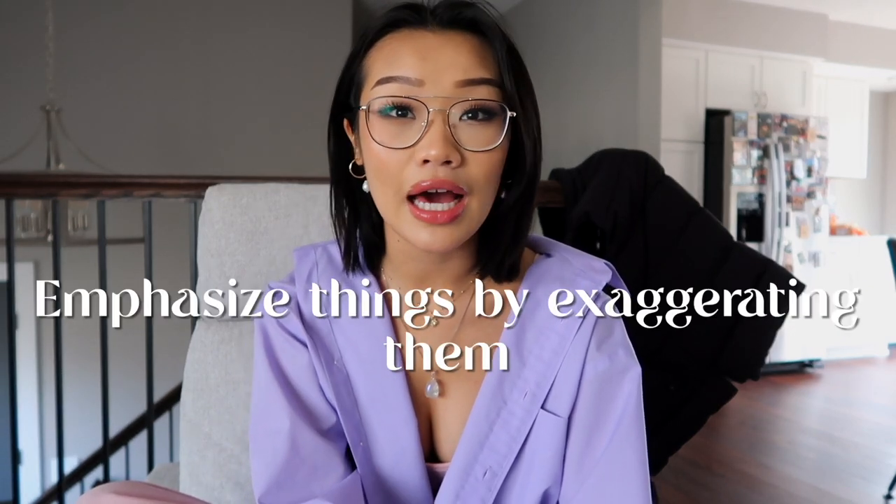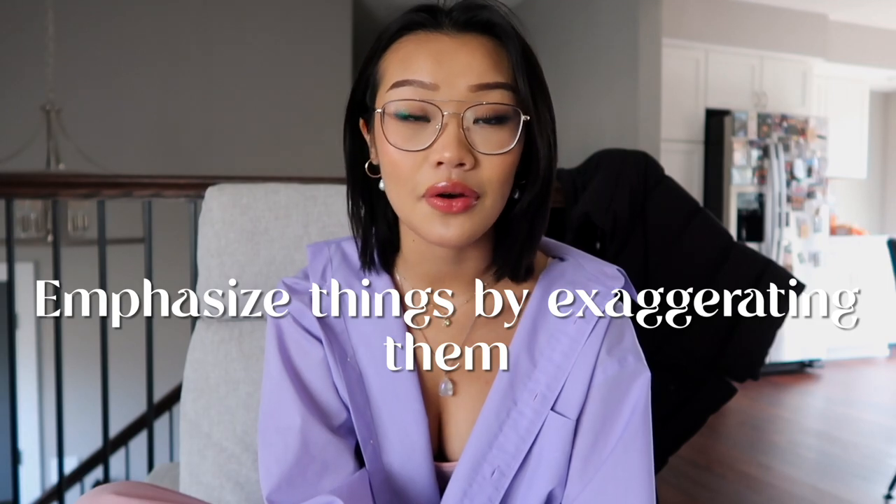Another makeup tip for Instagram photos: the makeup has to be kind of dramatic. It's not going to show up in pictures unless it looks a little crazy in person. Cameras don't pick up makeup that well, so anything you want to detail on your face, make it a little more dramatic — it's going to show up way better on camera.